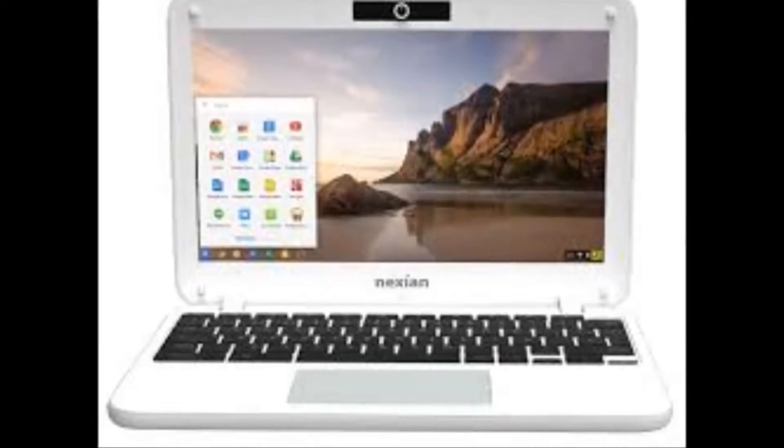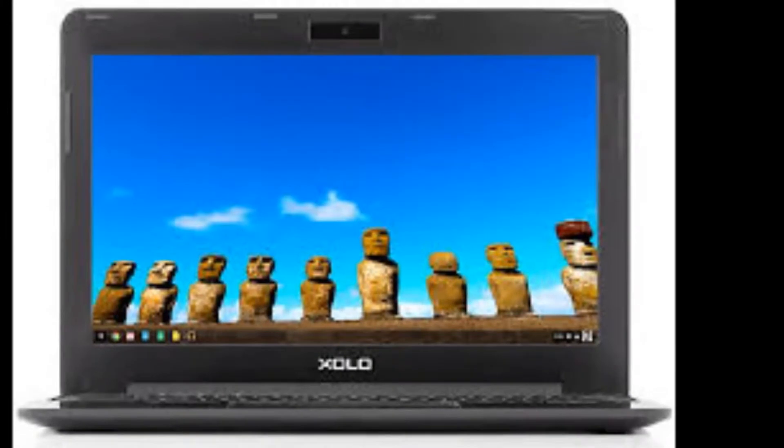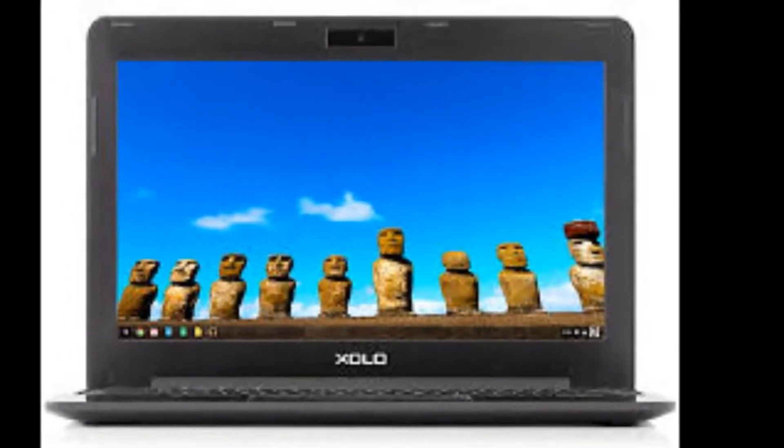These Chromebooks house a quad-core 1.8GHz Rockchip RK3288 Cortex-A17 chipset and 2GB of DDR3 RAM.